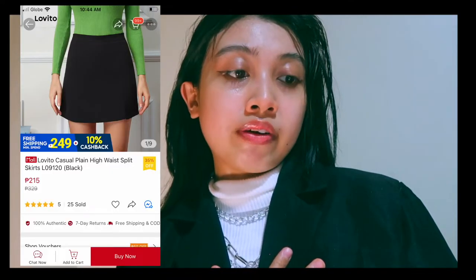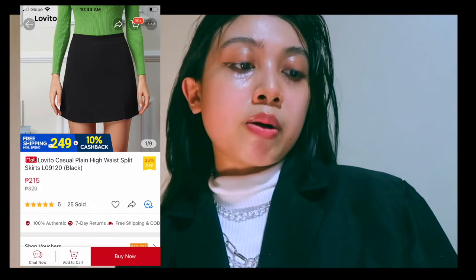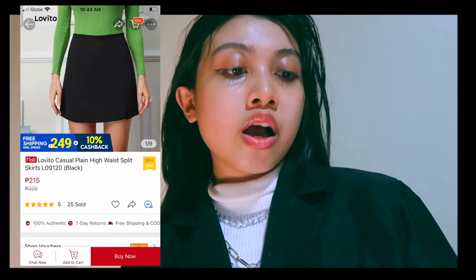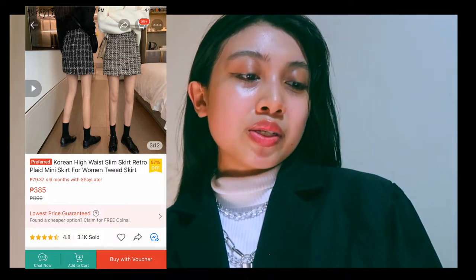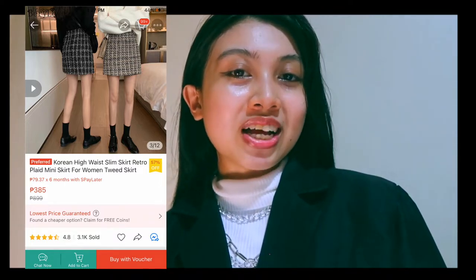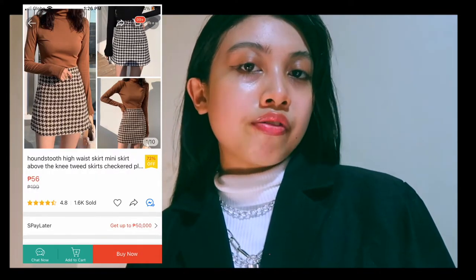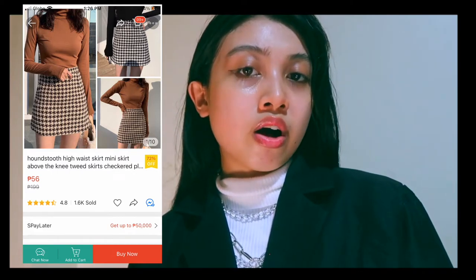It's been a month since I added this to my cart. I bought the same skirt at a cheaper price but I didn't really like it — I felt so regretful. By the way, these items are from Loveto Shop — I recommend visiting their shop because several of their items are affordable. I also found a mini skirt type that is really into dark academia, but if you want a cheaper price, I recommend this one.